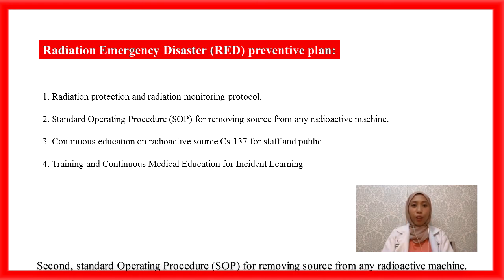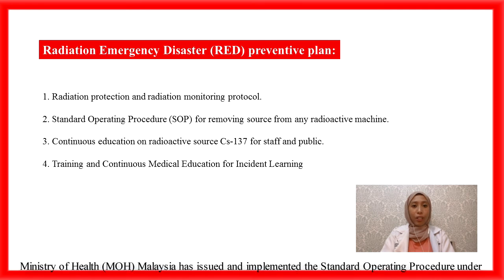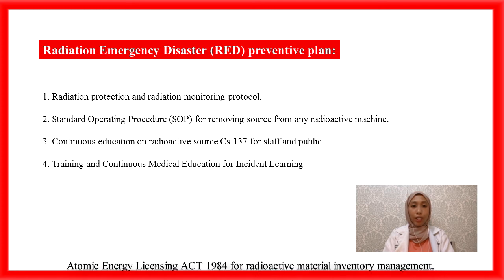Second, a standard operating procedure (SOP) for removing sources from any radioactive machine. The Ministry of Health Malaysia (MOH) has issued and implemented the standard operating procedure under the Atomic Energy Licensing Act 1984 for radioactive material inventory management. All related personnel should abide by the rules and regulations during installation and removal of radioactive material, as well as handling radioactive waste.